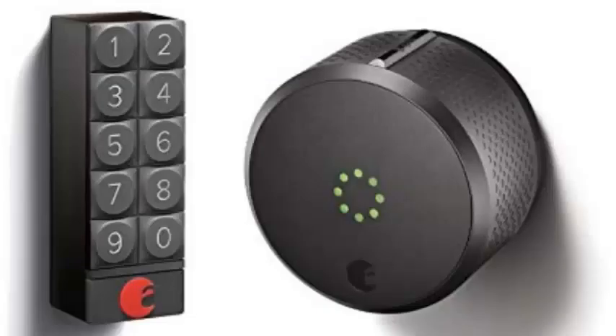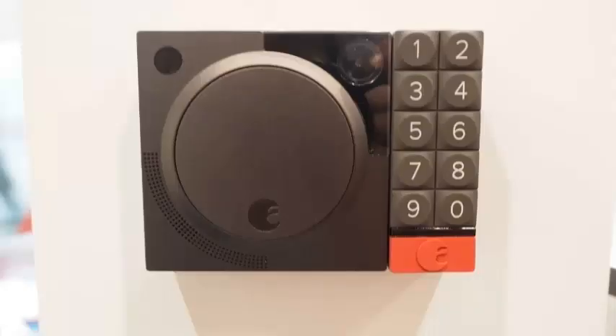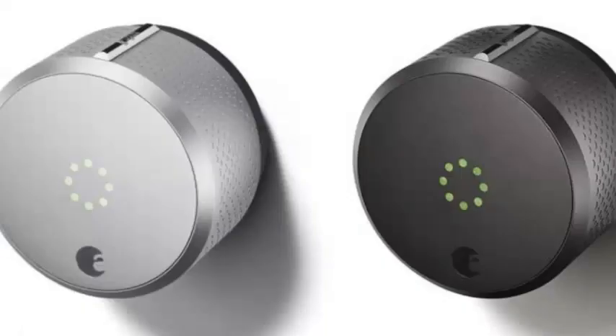This makes the most sense for regular Airbnb hosts, but it's still important for home rentals at large. Right now, the expectations for these services tend to vary wildly from host to host. Technology like this is not only more convenient but might create a more consistent experience where you're not quite so worried about basics like getting inside.